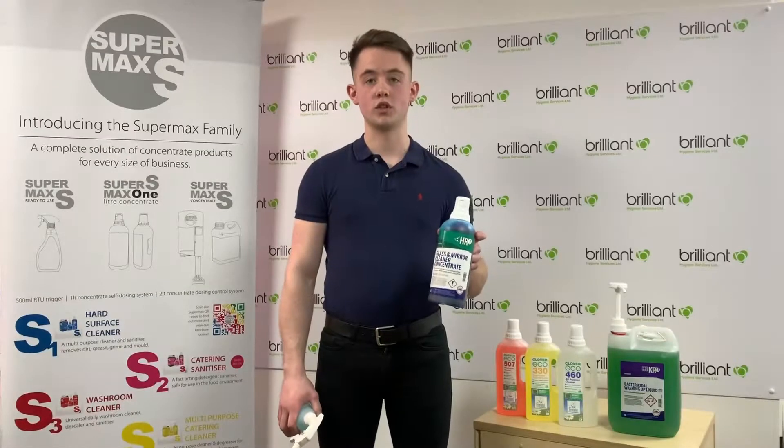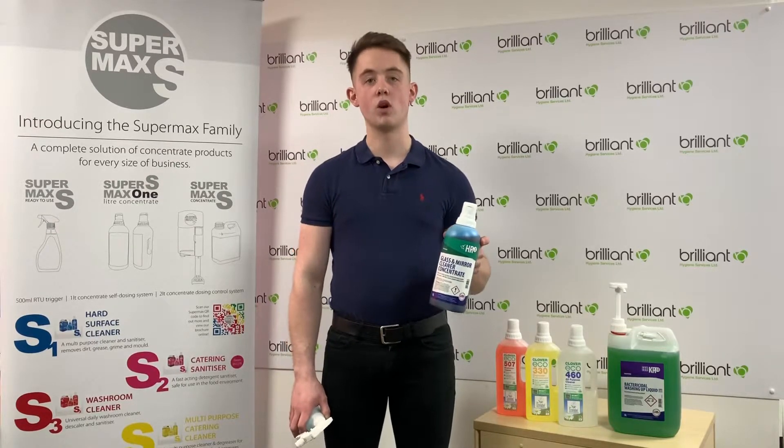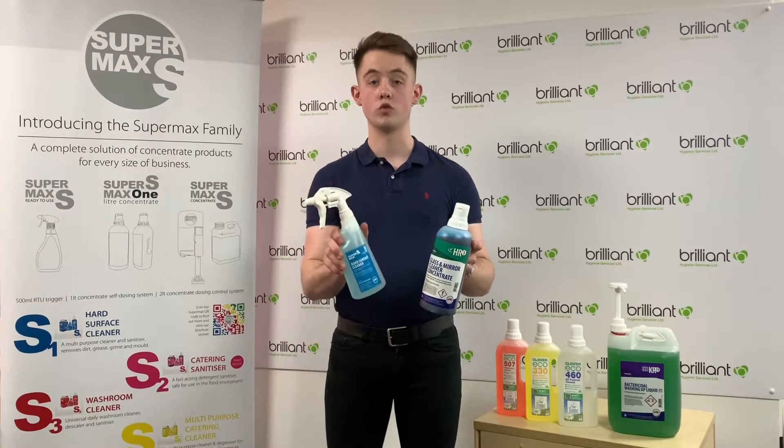There are many benefits of using concentrate chemicals, the first one being value for money. A one litre bottle of chemical like this one can make anywhere between 40 and 100 spray bottles depending on the chemical. This Arrow Solutions hard surface cleaner will make 100 spray bottles.